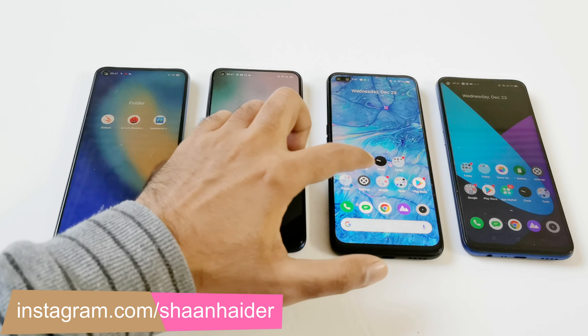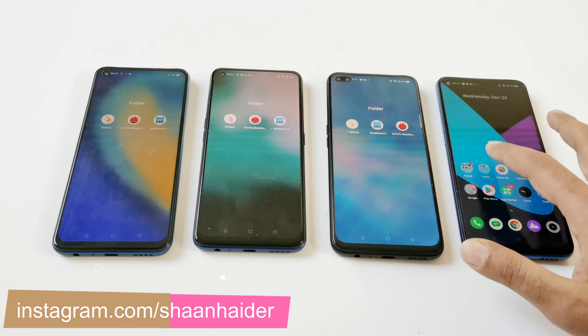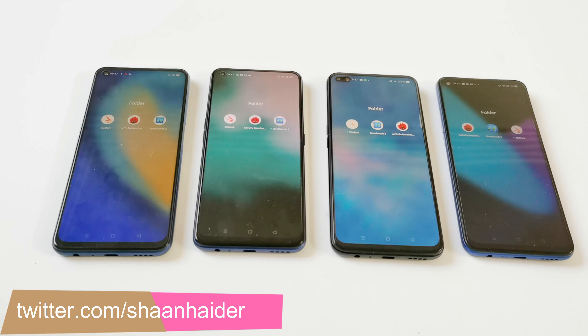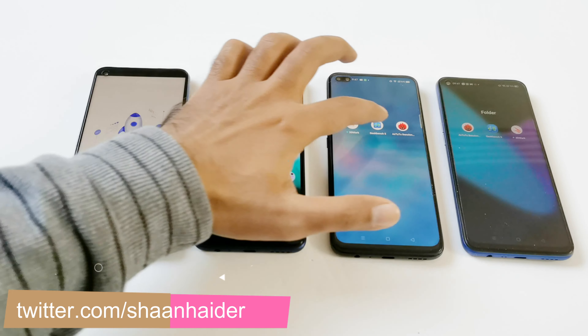These are the benchmarking applications we have today on all of these devices. We have already performed all of these tests and we are just going to have a quick look at the test score results. So first of all let's start with the Android benchmarking.